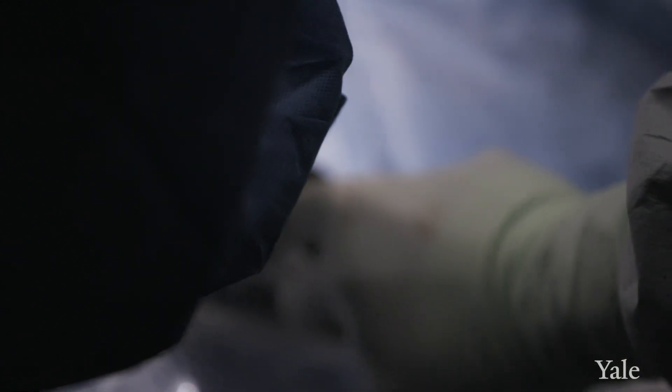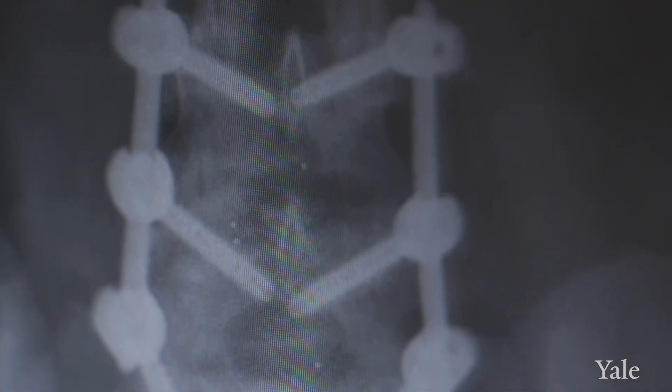Spinal fusion is a very common procedure that we perform pretty much on a daily basis. It basically involves taking away motion of the spine, and this can be accomplished by many different techniques. It may involve the placement of screws and cages, but generally we will use some type of implant to fuse the spine.